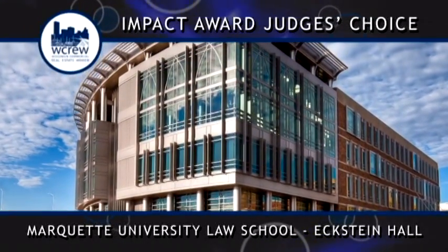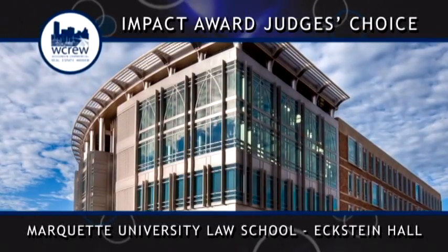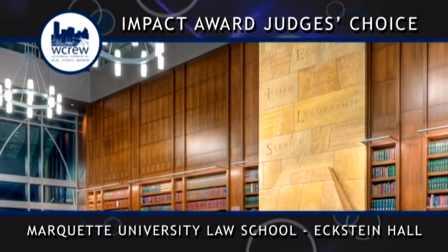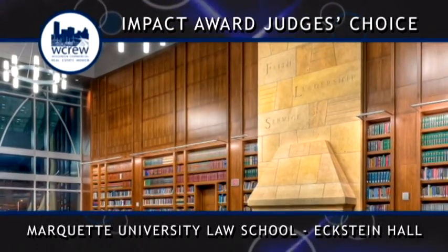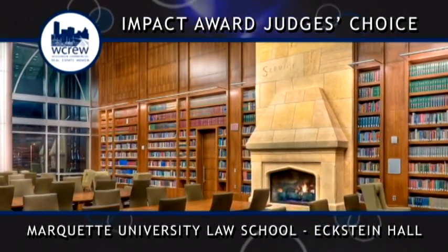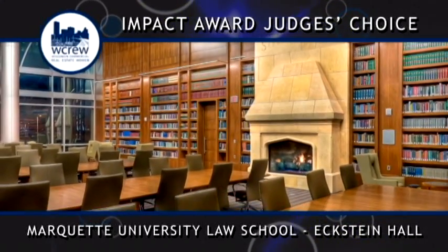The project design goal was simple: design and construct the premier law school building in the country. This goal was accomplished by creating a seamless connection of a variety of environments, from contemplative to collaborative, that both celebrate the formal traditions of law and encourage the informal encounter.